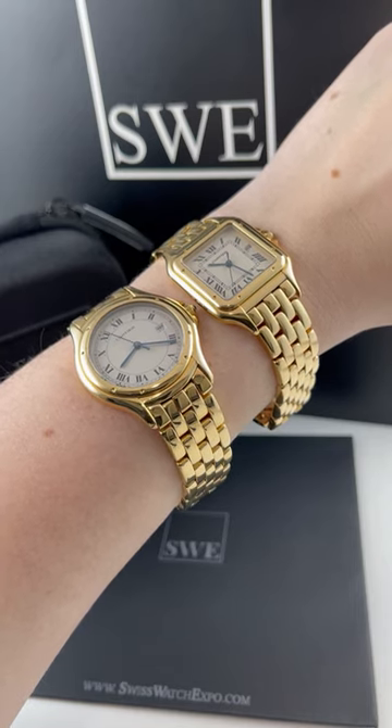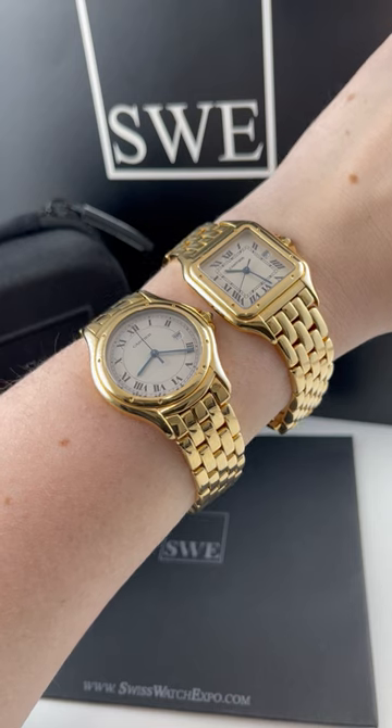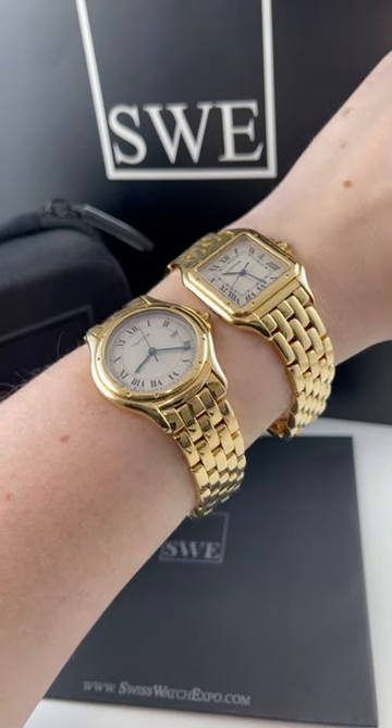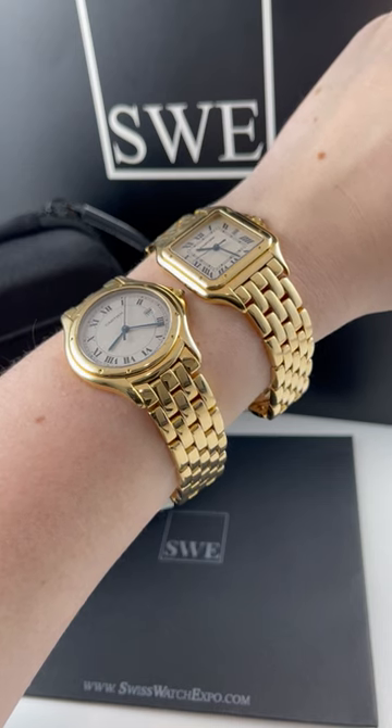I think it's really modern. Cartier doesn't make very big watches for men, but for ladies they definitely have a lot of variety of sizes, and you can really kind of narrow down to a particular size that you want exactly, which I think is really nice.